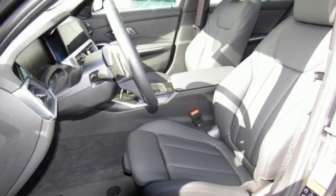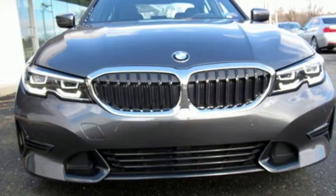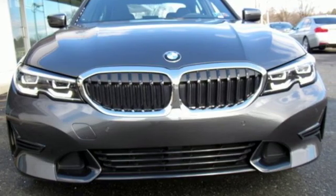For unbeatable performance and unmatched style, drive a BMW. If you've been waiting for the perfect time for a test drive, the time is now. Experience it today.